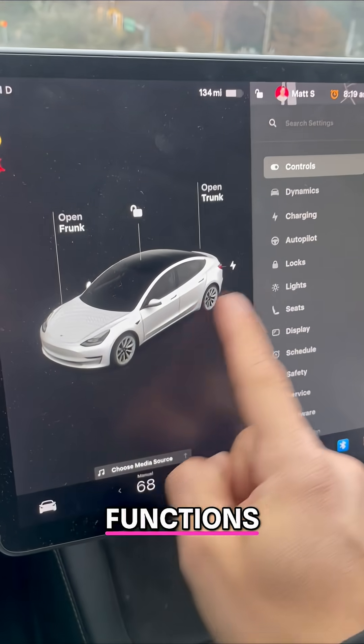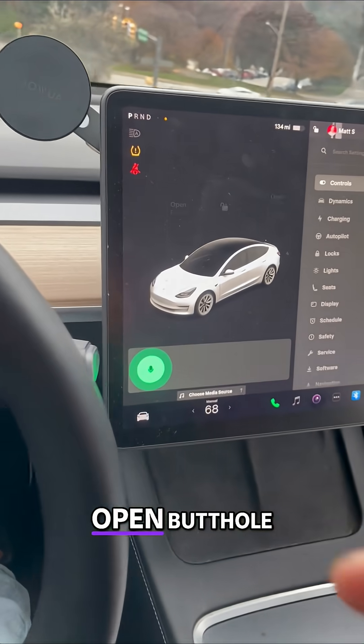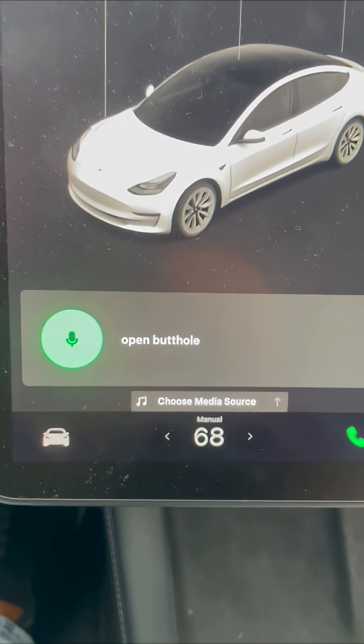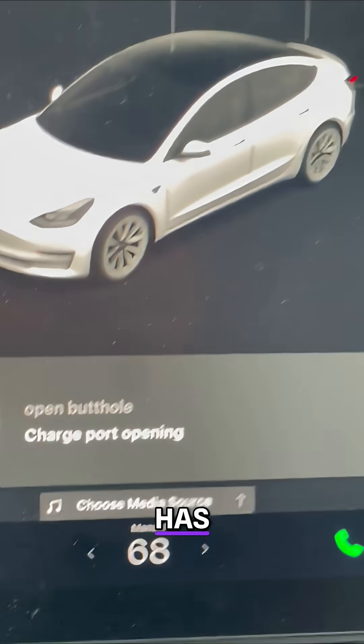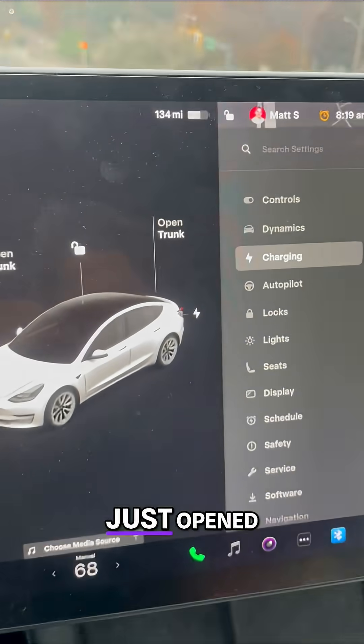Some secret Tesla functions I bet you didn't know about. Open butthole. Every single Tesla has these crazy voice command functions — my charge port just opened.